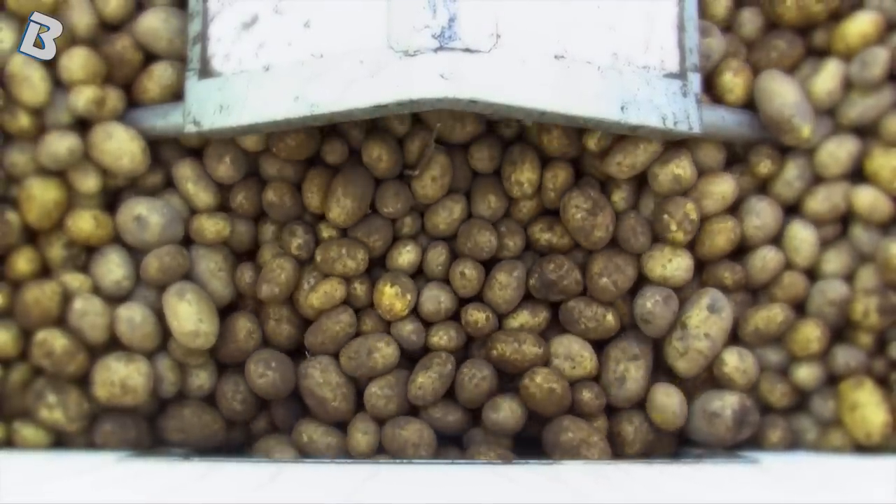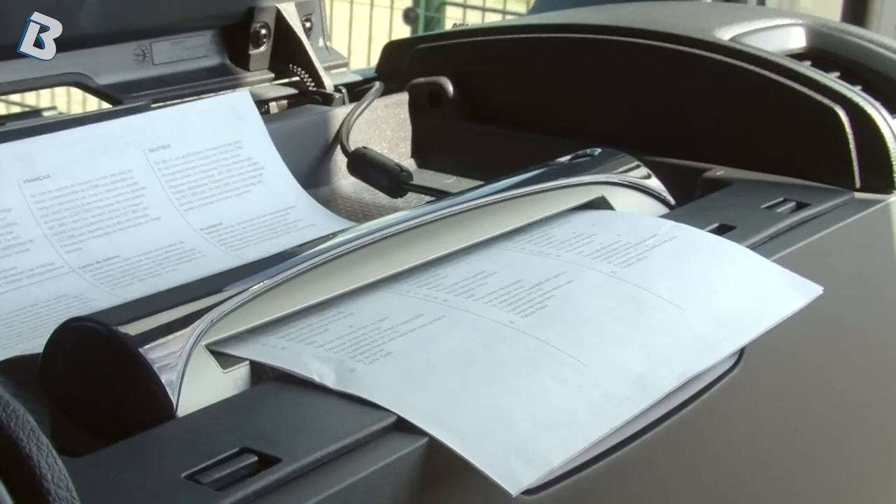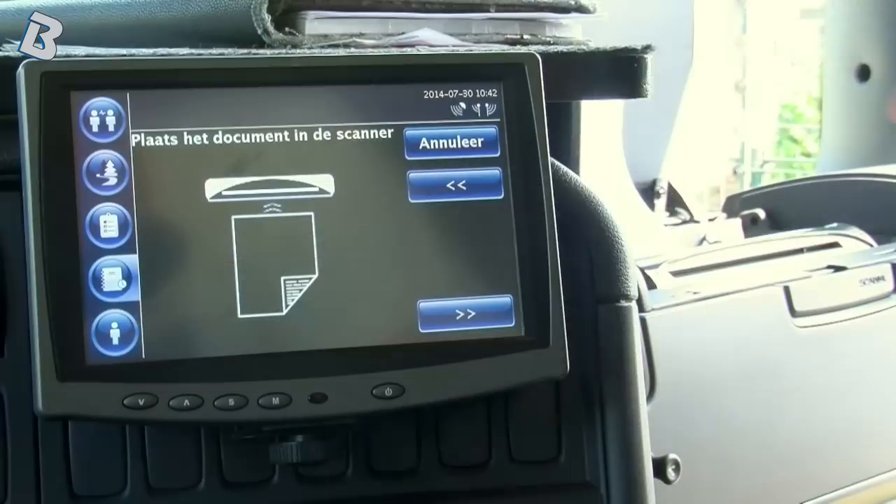After unloading, the CMR notes and weighing tickets are almost immediately available online. To this end, all our trucks have been equipped with scanners.